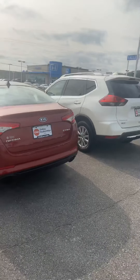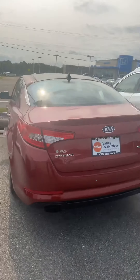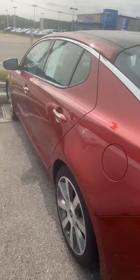It looks like you were considering our 2012 Kia Optima. I'm actually standing out here in front of it. I just wanted to send you a quick little walk-around video of it. This one is the XS, the TGDI, and again, it is a 2012. It's super clean.